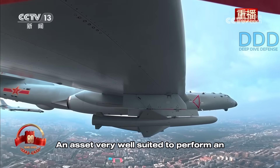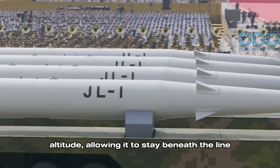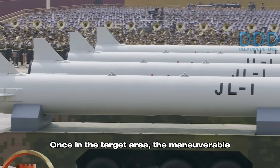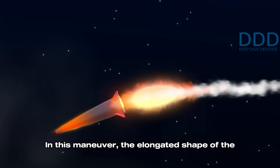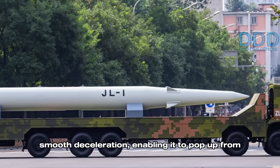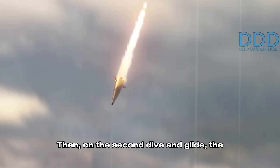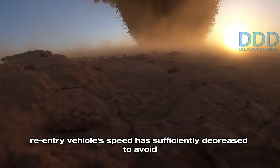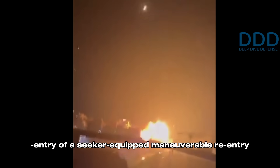The two-stage JL-1 flies on a depressed trajectory without gaining excessive altitude, allowing it to stay beneath the line of sight of radar early warning systems. Once in the target area, the maneuverable re-entry vehicle re-enters the atmosphere and performs a so-called pop-up maneuver. The elongated shape of the re-entry vehicle causes a comparatively low-G, smooth deceleration, enabling it to pop up from the atmosphere to assist initial target acquisition by the radar seeker housed inside its nose. On the second dive and glide, the target is firmly locked on and the re-entry vehicle's speed has sufficiently decreased to avoid thermal issues associated with high-speed re-entry.